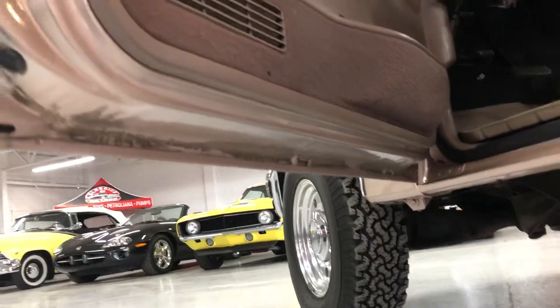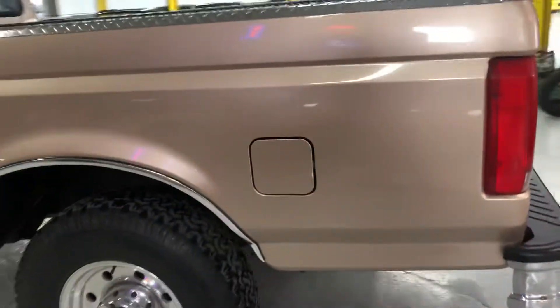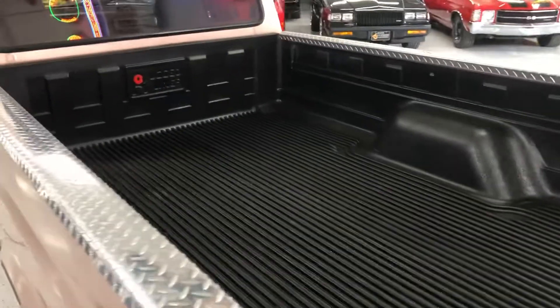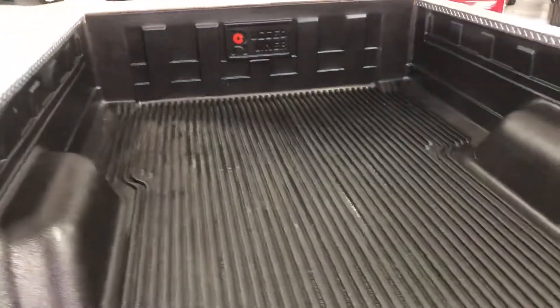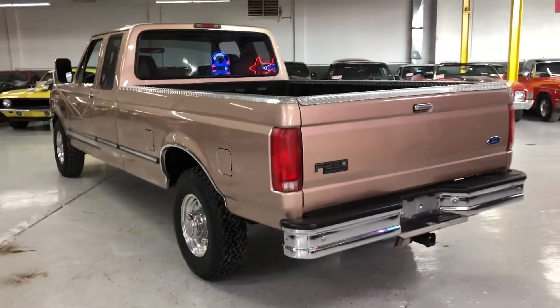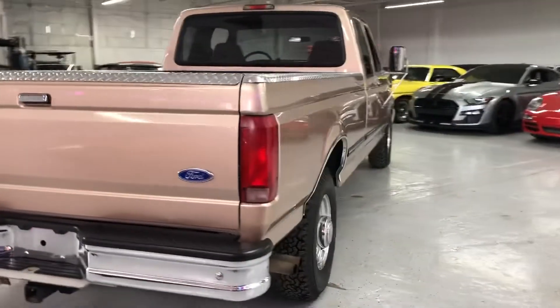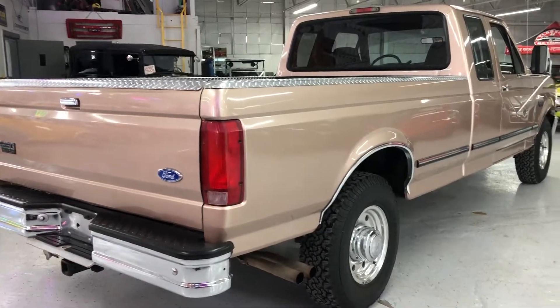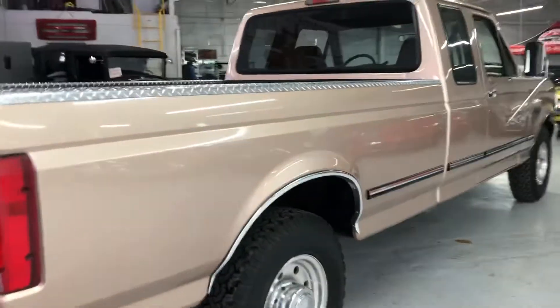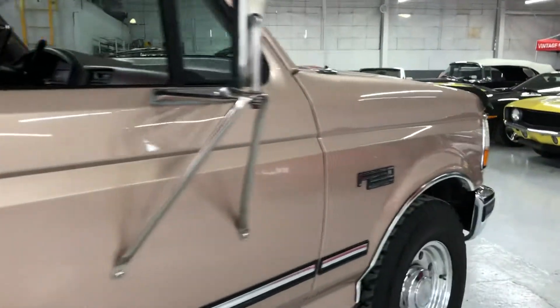All the factory drain holes are still there and they did their job. Two fuel tanks of course. The entire bed's been lined. The truck was never used for hard purposes — it was just something that was kind of collected, enjoyed, and driven only on the nicest of days, honestly. I really can't see any signs of door dings, any scratches — it's just extremely, extremely impressive.